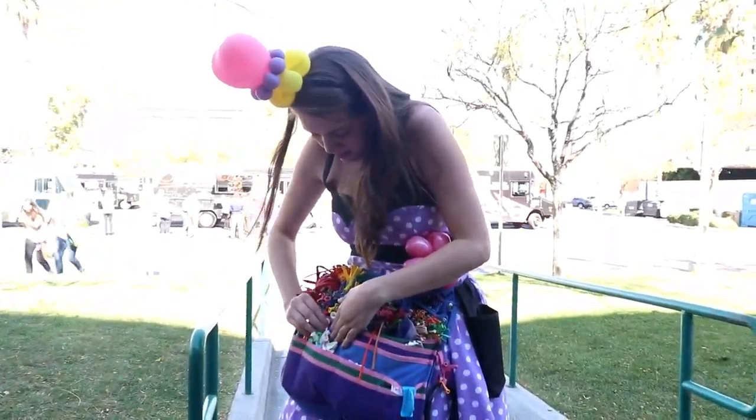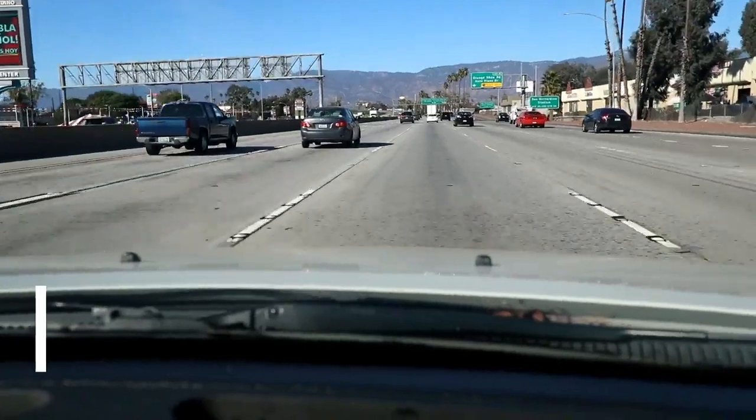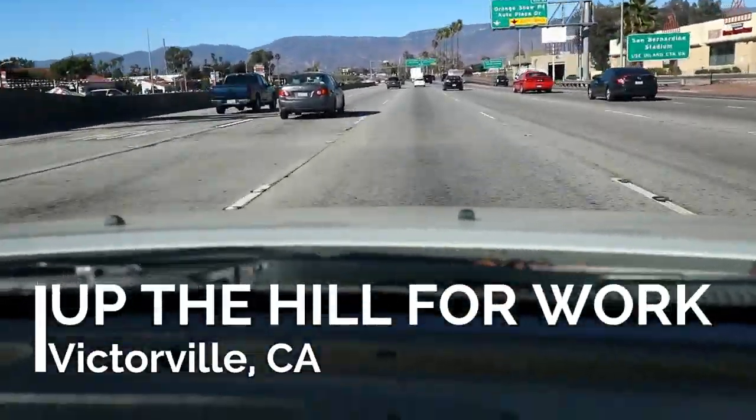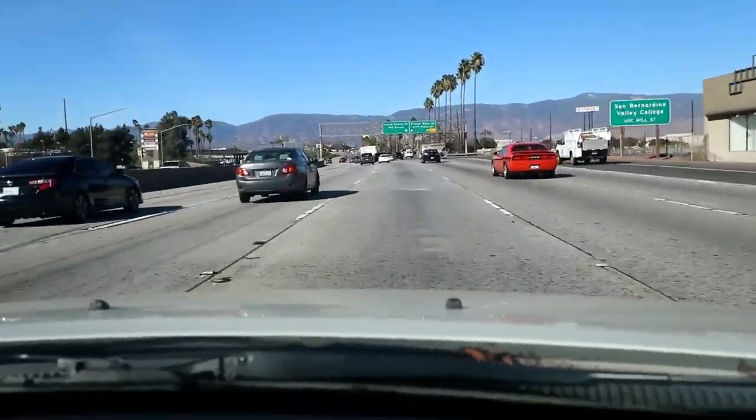Hey, can I share this one with you? No. Share food? So we're going to make a really pretty bracelet right now. I think I'm going to put a princess on it.